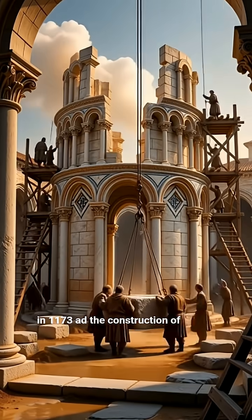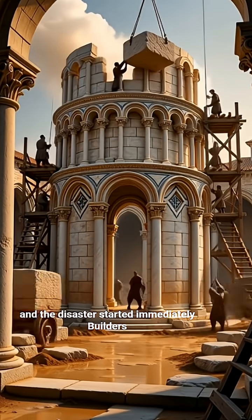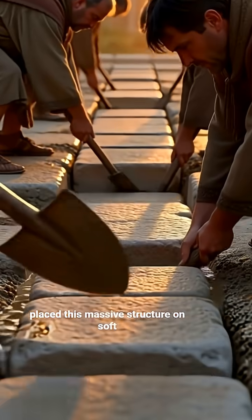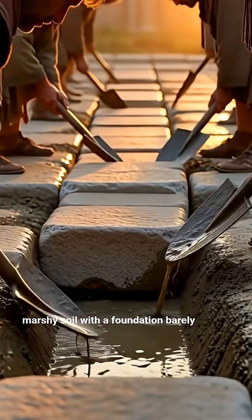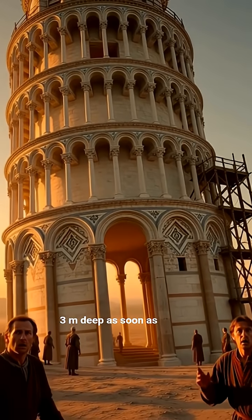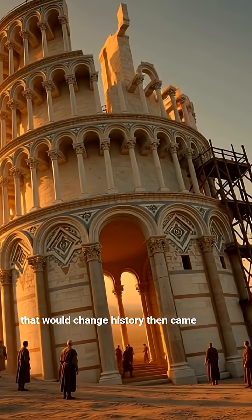In 1173 AD, the construction of the Leaning Tower of Pisa began, and the disaster started immediately. Builders placed this massive structure on soft, marshy soil with a foundation barely three meters deep. As soon as the second floor was completed, the tower began to lean — an era that would change history.